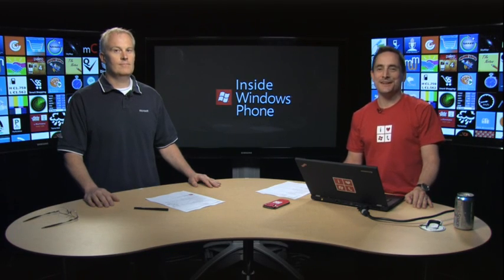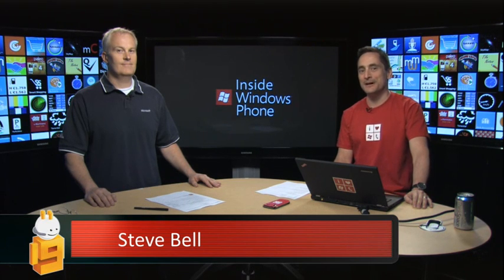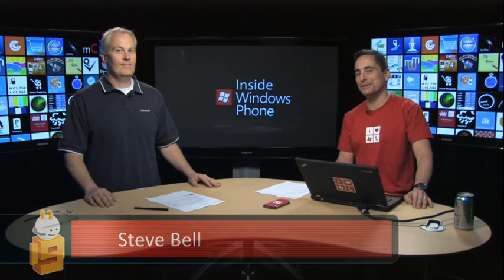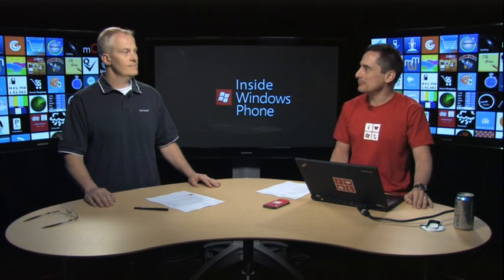Hi, and welcome to another edition of Inside Windows Phone. I'm Larry Lieberman, your host. Today we're talking to Steve Bell. Around here at Microsoft, Steve Bell is known as the guy that you go talk to if you have any questions about the certification process for applications for Windows Phone. Steve, why don't you tell us a little bit more about yourself?